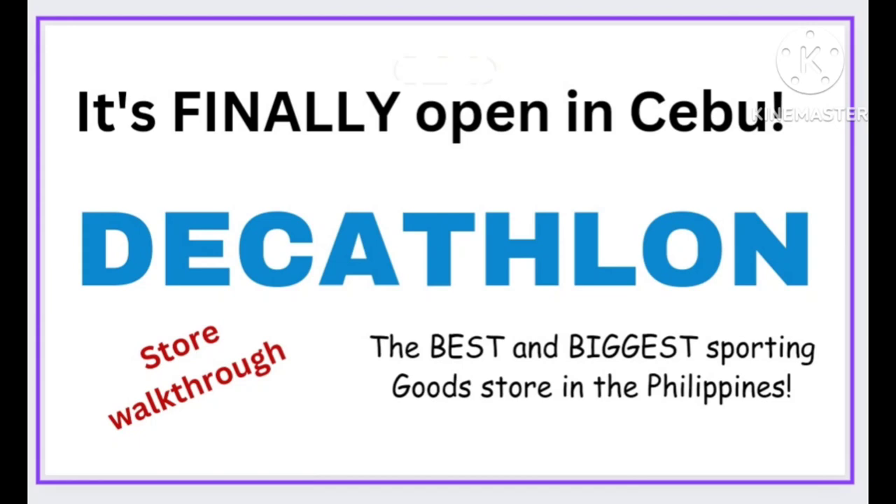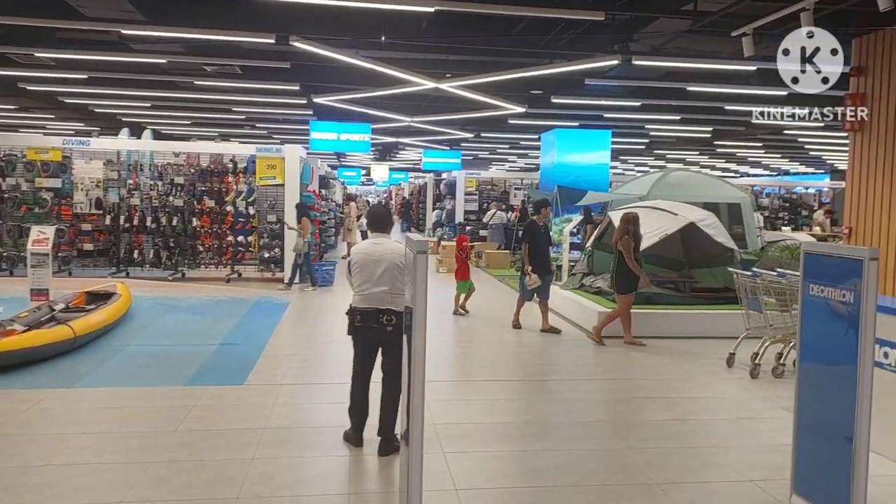Decathlon is finally here in Cebu! It's a very popular sporting goods store from Manila and now they're in SM City Cebu in Mabolo on the upper ground level. There are over 70 different sports covered in this store. Check out my full store walk-through video — please like and subscribe. Just to get a scope of how big this store is.